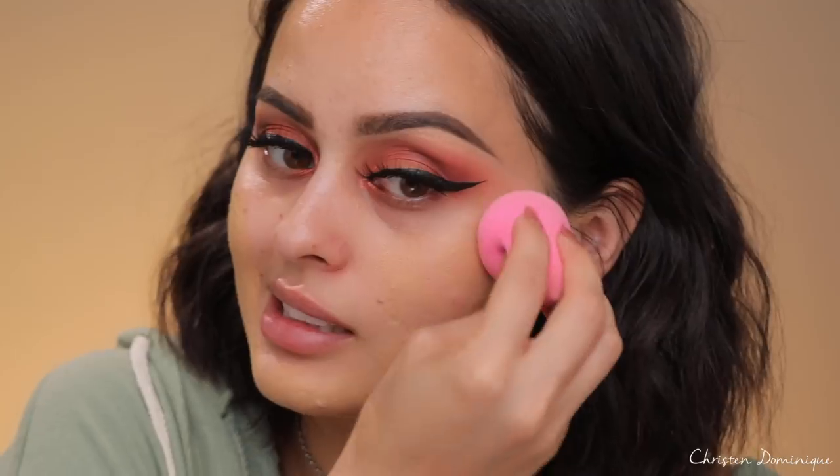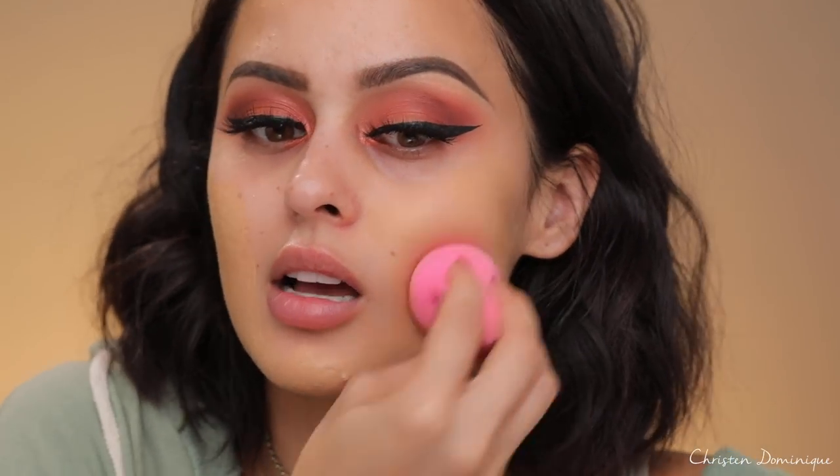Now that we have our primer on, our face is ready for foundation. The foundation I'm using today is from L'Oreal — this is the Infallible Pro Matte, and I am in the shade Sun Beige. I'm going to start to cover all this redness, discoloration, mosquito bites, and acne.